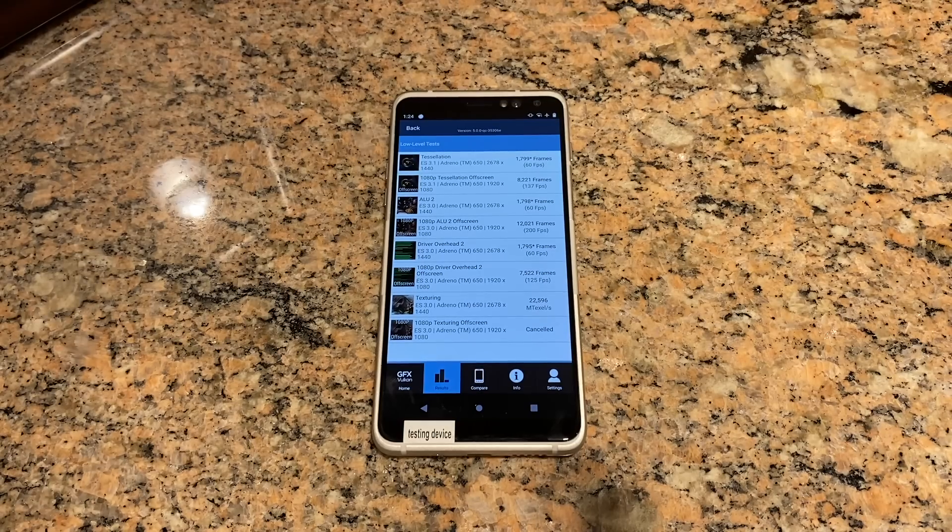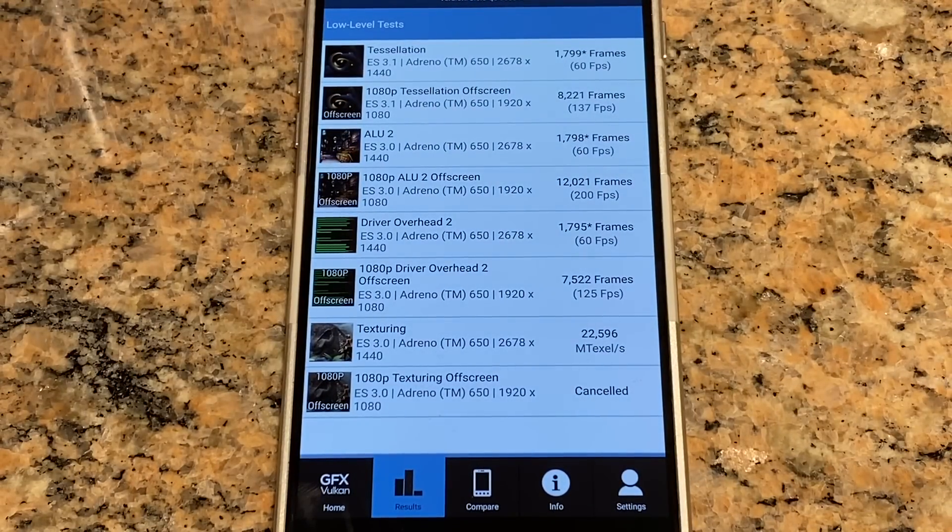Now we have two comparisons. It's a GPU benchmark — tessellation. The Adreno 650 GPU mostly crosses 60fps. That's a quadruple render improvement. You can cross 60fps. At 1080p tessellation half-screen, it scores 137fps. For ALU2 half-screen, it scores 200fps. Driver overhead 2 scores 125fps. So for PUBG, COD, and Asphalt — it's all over. It's a 1080p GPU result.